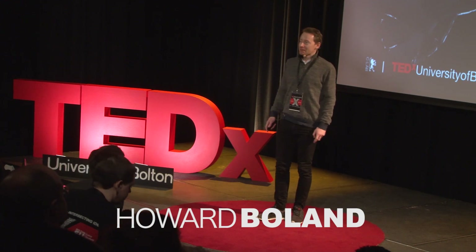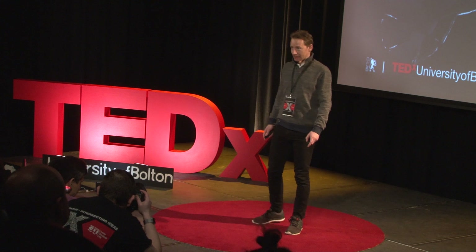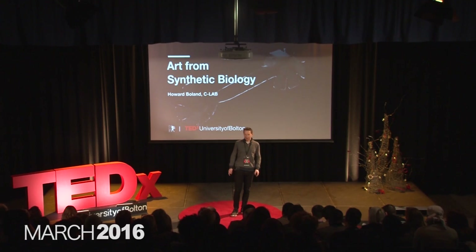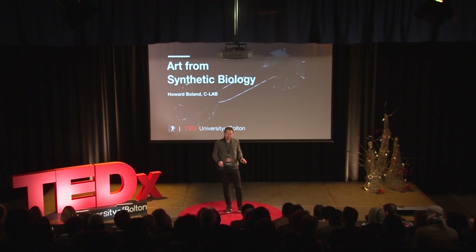Hello, my name is Howard Bolund. I'm an artist, part of the Bio-Art Collective C-Lab. What makes our art practice somewhat unusual is that we are working with modifying biological organisms to create artworks that are sometimes living and dying.